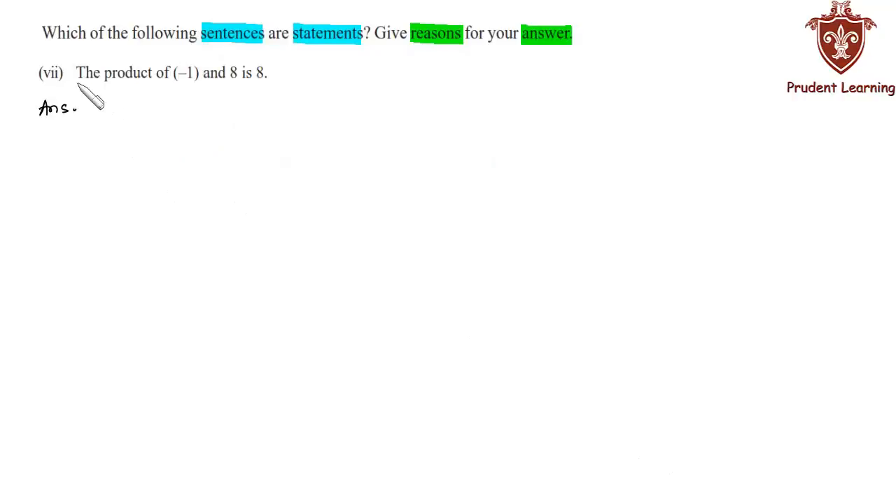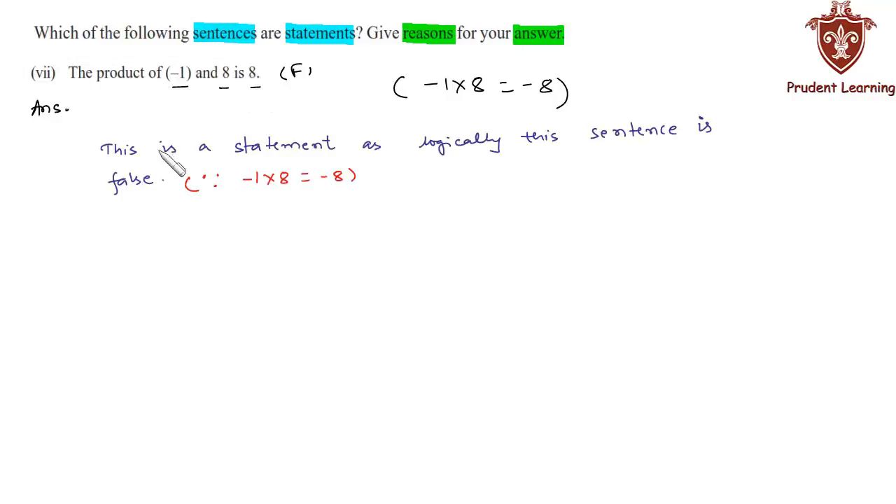The seventh sentence is: 'The product of -1 and 8 is 8.' We know that -1 multiplied by 8 is -8. But in this sentence we are given that the product of -1 and 8 is 8. Therefore the given sentence is a false sentence, so we can say that this is a statement because logically this sentence is false, since -1 into 8 is -8.